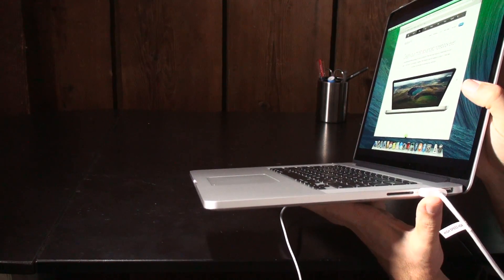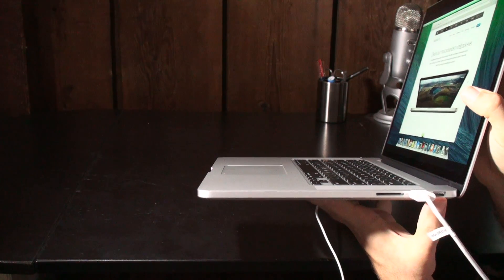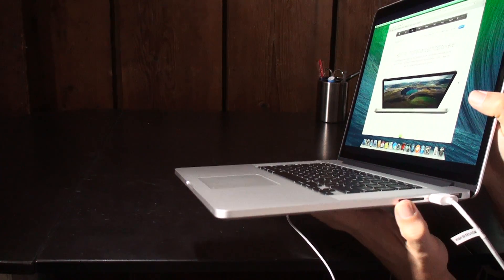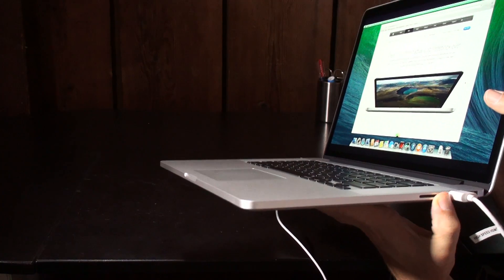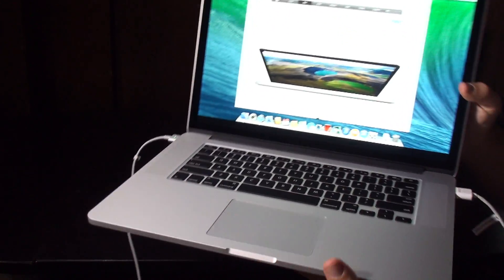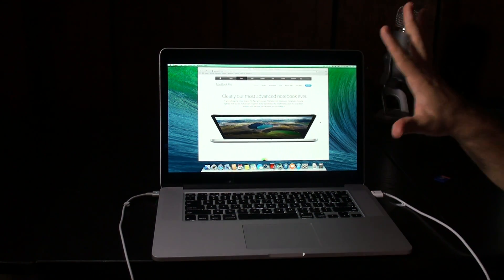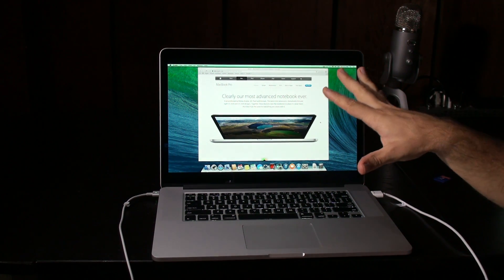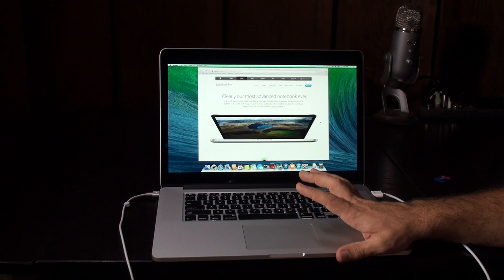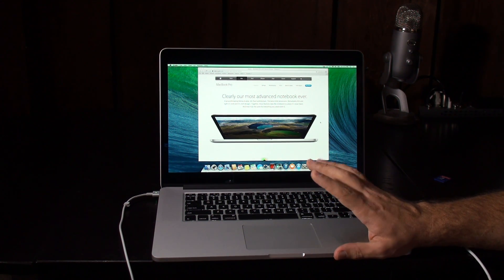On the other side we have an HDMI port, which is what I plug into my system to do demonstrations — it works very well. There's another USB 3.0 port and an SD card reader, which a lot of people don't realize Macs have. It works very well. That's the external layout of the MacBook Pro. It also has 802.11ac wireless, which is really good.